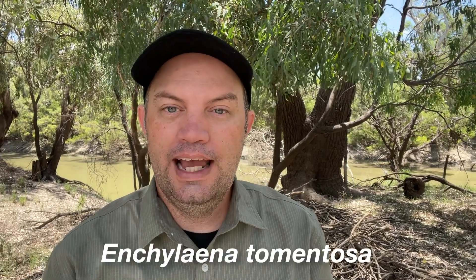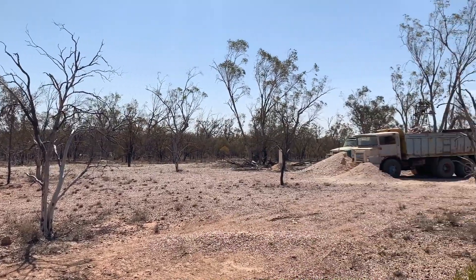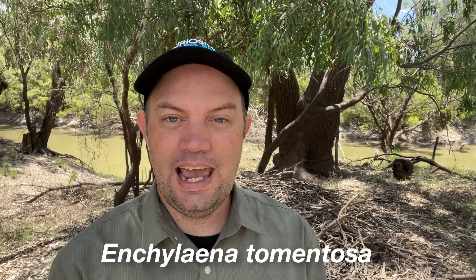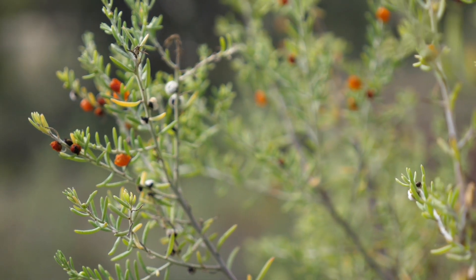Ruby saltbush, or Enkelena tormentosa, grows across most of Australia but it really thrives in the semi-arid regions like Lightning Ridge and in the arid and desert areas towards the centre of Australia. It's a species that has adapted very specifically to living in dry areas and doesn't cope so well with increased rainfall, so the environment at Lightning Ridge is perfect for it. The scientific name Enkelena tormentosa means fleshy, cloaked and hairy, which refers to the succulent nature of the leaves, the way the fruit forms, and the tiny silver hairs all over the leaves that give it its grey or bluish colouring.